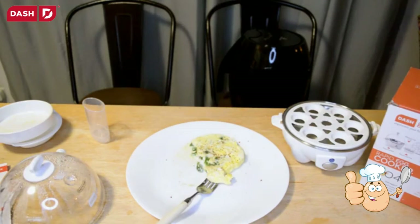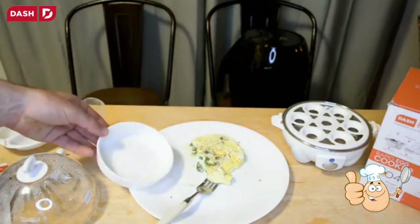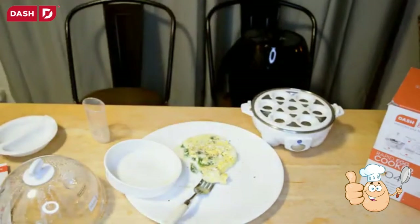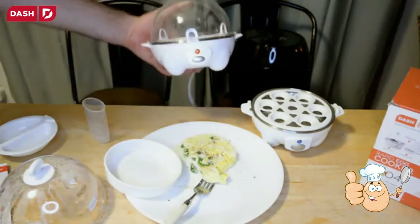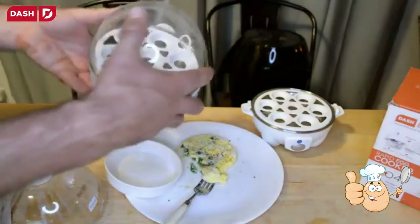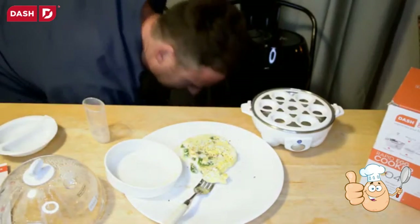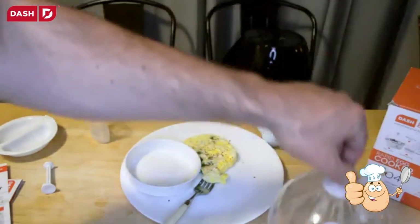I definitely prefer the pan method, but in a pinch this is fine. The omelet's not the best I've ever had, and you're cooking in plastic which I'm not a huge fan of, so I'd probably pass on the omelet function. But for hard-boiled eggs this thing works great. I have a generic version that's pretty much identical — same design, works great, one of my favorite ways to cook hard-boiled eggs. The Dash looks pretty much identical, maybe with more accessories. I do recommend the Dash Go Rapid Egg Cooker.